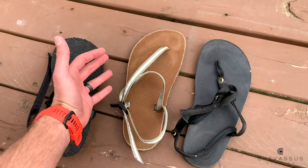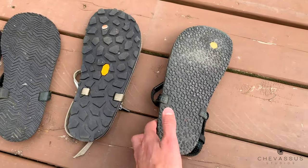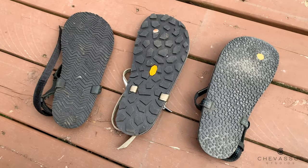Let's start with the tread. All three of them have Vibram soles, which are really cool. They come in different varieties and different textures.